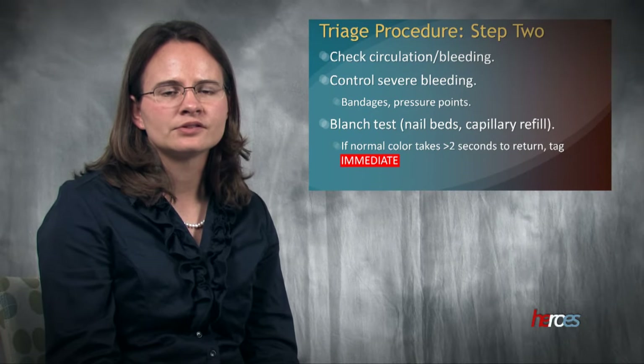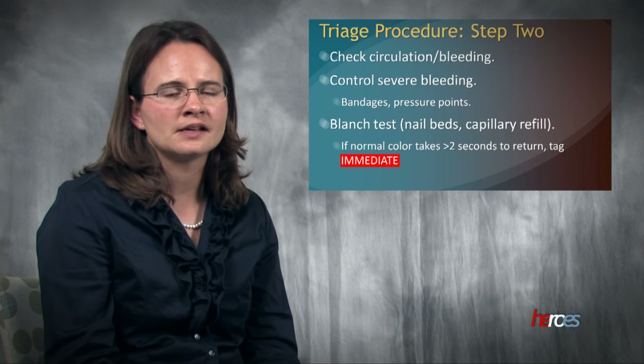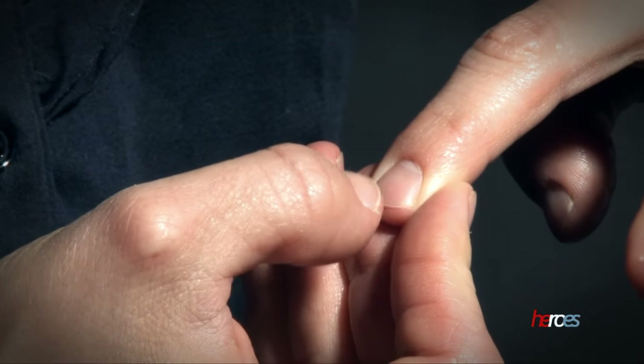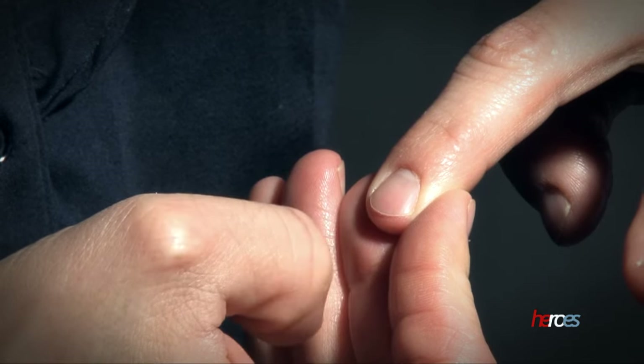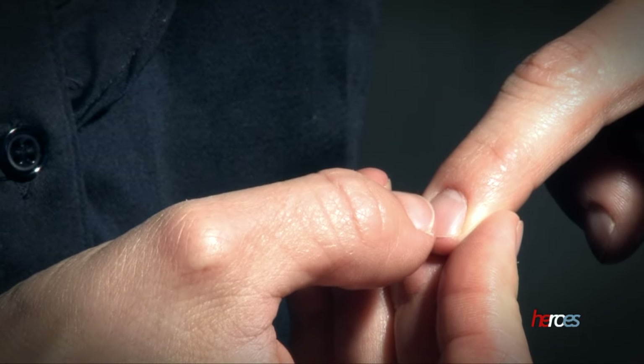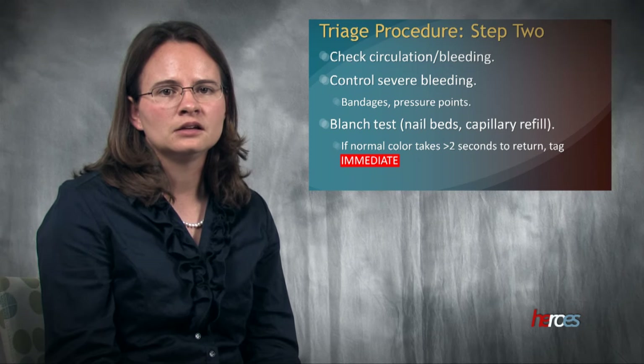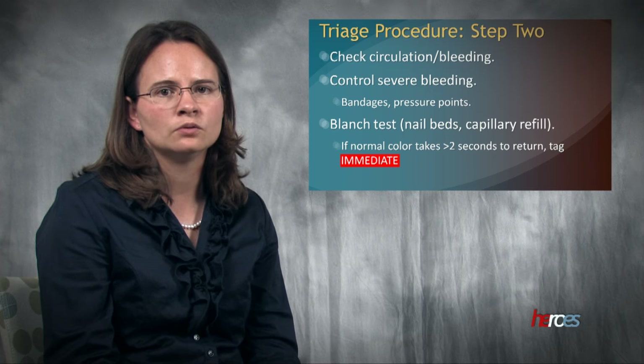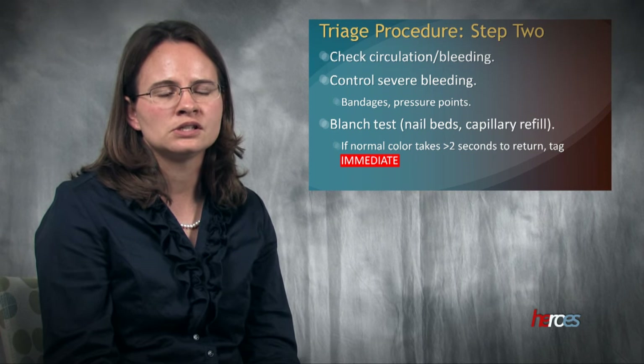Step two is to check for circulation and bleeding. Circulation is measured using the blanch test, or what in the hospital setting is sometimes called capillary refill. This is done by applying pressure to the nail bed and counting the time it takes for color to return. If normal color takes more than two seconds to return, the victim is tagged immediate. In a situation where a victim has severe bleeding, get it under control by applying pressure to obvious wounds. Pressure in the brachial or femoral area may be needed to slow the bleeding. Standard precautions, such as hand sanitizer and gloves, should be used by the triage team when available.